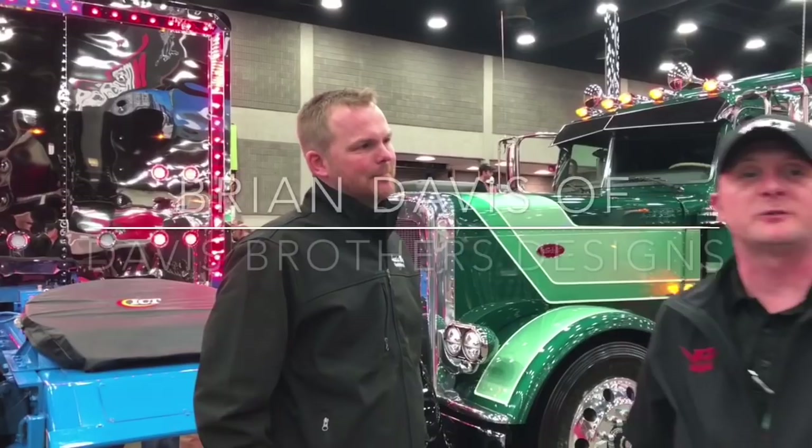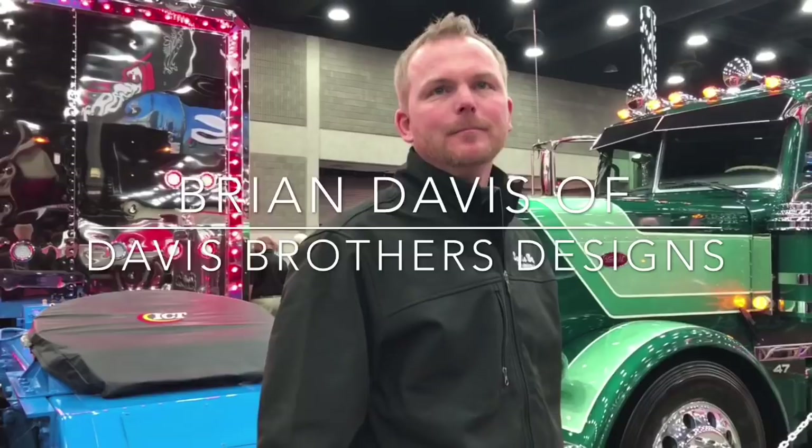How you doing, Brian? Doing great — how about yourself? Fantastic. Brian, I have to tell you, man, this is an absolute stunning piece of equipment. All your equipment is really outstanding, but this one, man, really struck a nerve with me. I like the concept, but I really want you to tell us exactly what your whole theme was when you started putting this unit together.